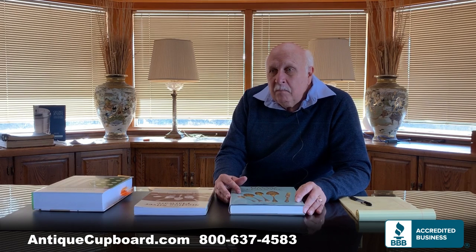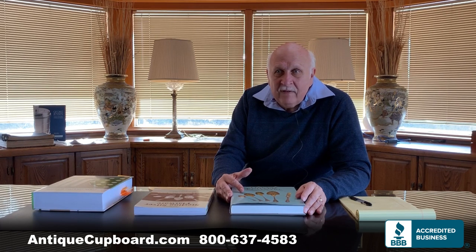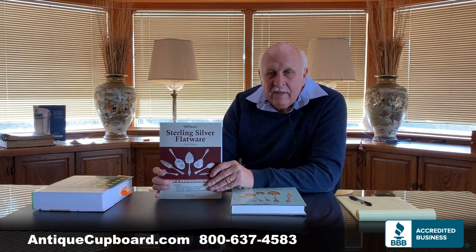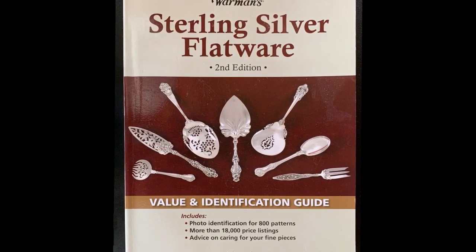Then in 2008, the Warman Company came to me and said they wanted a book about my silver experience, my life on the road, and a price guide for American Sterling Flatware. I agreed — I thought there was definitely a need for that book. So in 2009, I wrote 'American Sterling Flatware.' Again, it was well received and was a successful book.